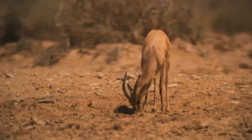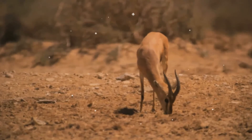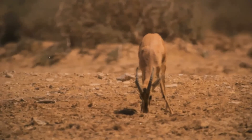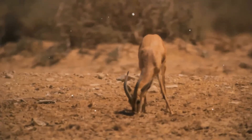Dorcas gazelles are highly adapted to the desert. They can get all of the moisture they need from the plants in their diets, though they do drink when water is available. They are able to withstand high temperatures.